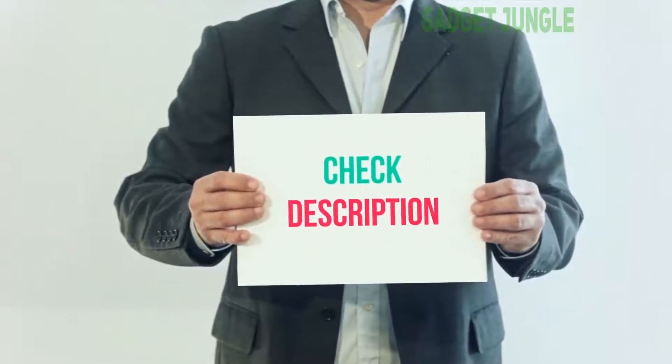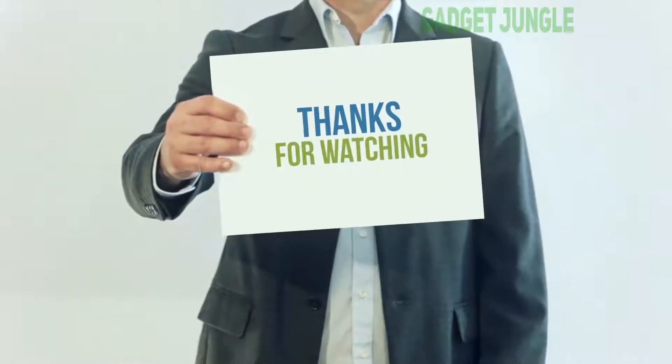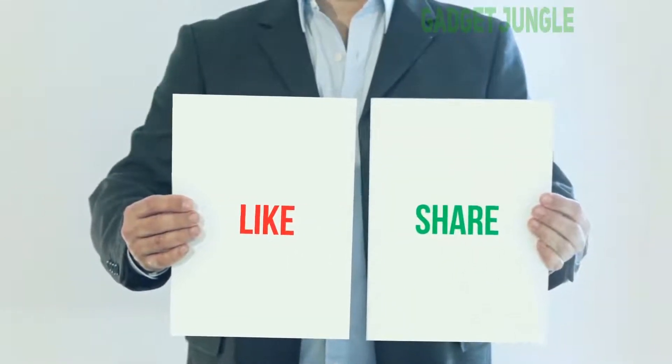I've included this product link in the description — you can check it out for more information and the latest price. Thank you so much for watching. Please subscribe to my channel, share this video, and don't forget to hit the like button.